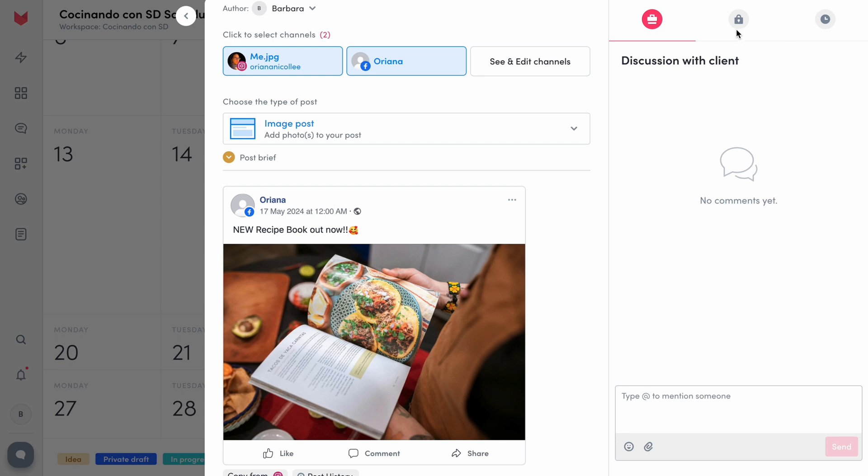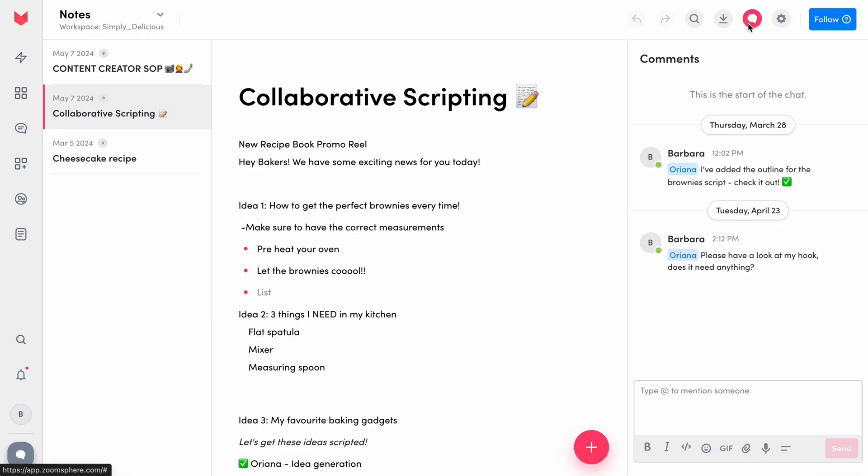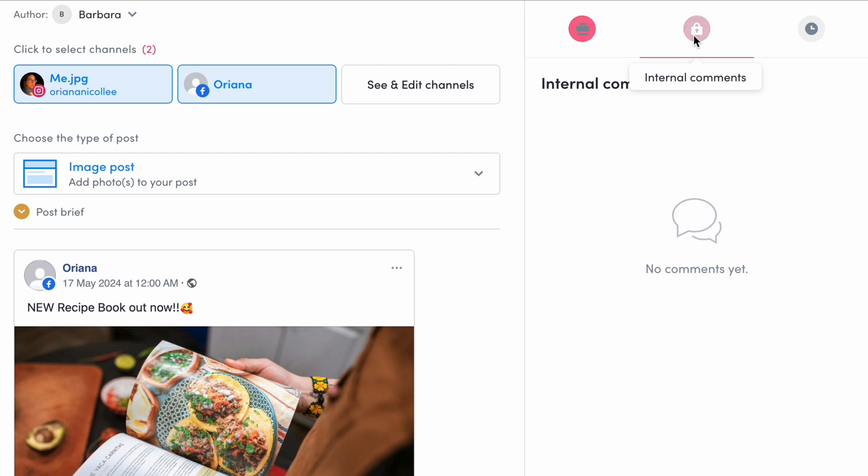You can find comment sections under each post, workflow card, and notes, where you can discuss additional changes such as what to add to a script or which thumbnail would be better for a specific post. Plus, our scheduler is split into two when it comes to our comment section — internal and client-facing — which makes navigation an absolute breeze.